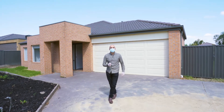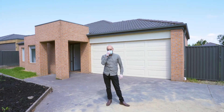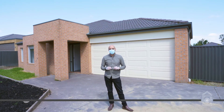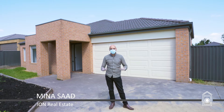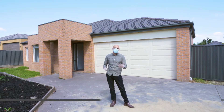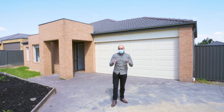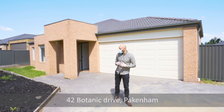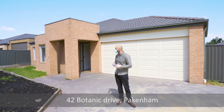This is 42 Botanic Drive in Pakenham in Lakeside. Now in case you're wondering why I'm looking like that, this is something you're going to start seeing a lot more of, especially during inspections and appointments. This is just for caution, obviously, because I think everyone's well aware of what the current situation is, but I'll take it off when we're inside.